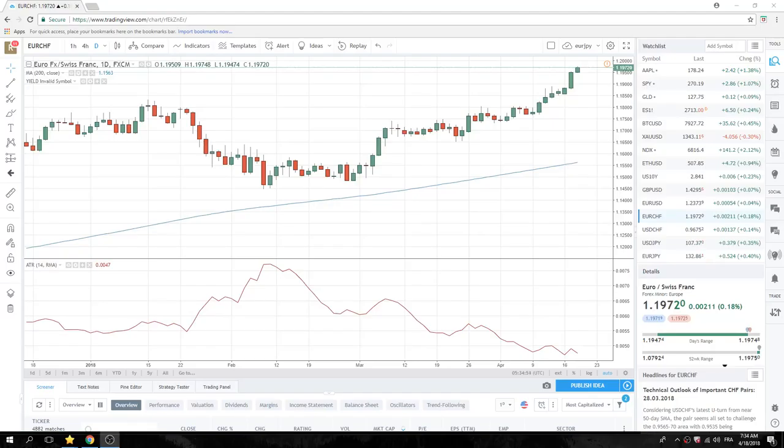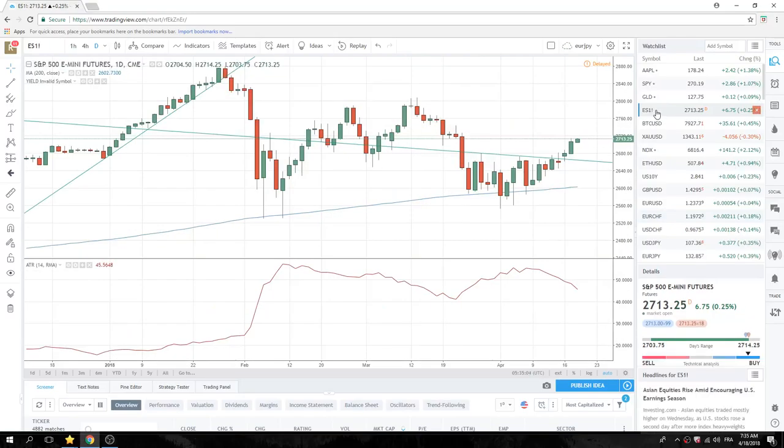Good morning, fans. Privateer FX. Let's first go to the car crash we call S&P Minis.